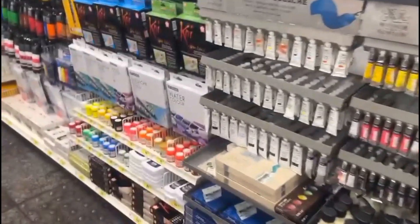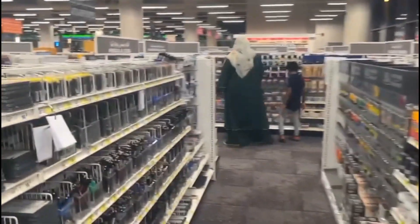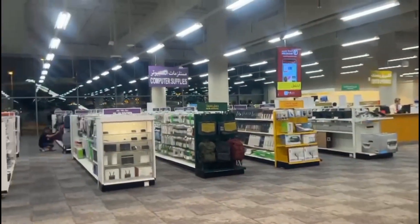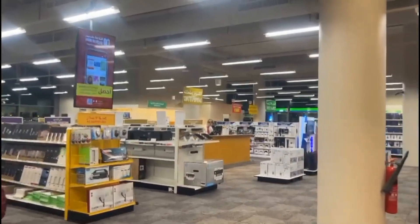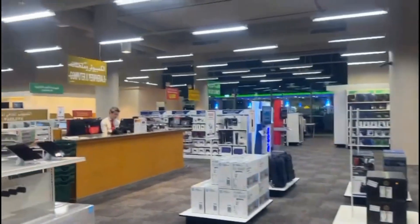On the ground floor, you will get art-related things, computer-related supplies, and some electronics. There are also office supplies in the area, as you'll see in the video. There is also a discounted section where discounted stuff is available, along with bags and different things, so you will find them available for various activities.